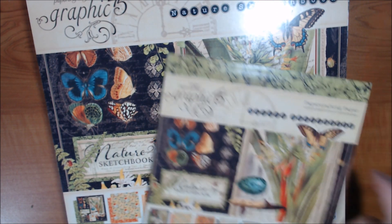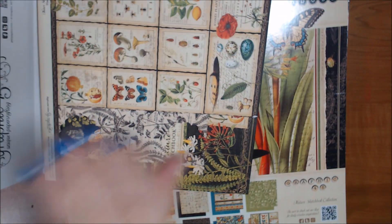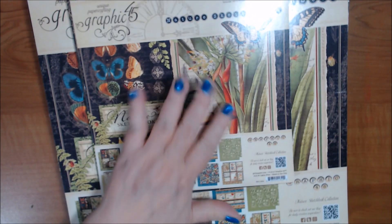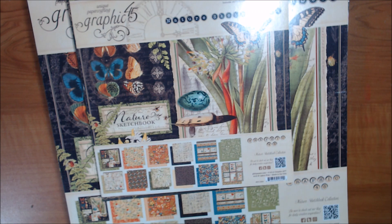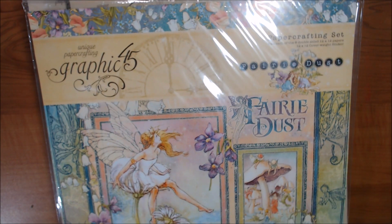I also have a smaller 8 by 8 Nature Sketchbook, and I did use some of that as well — some of the cut aparts and another piece — so they both have a little bit taken out of them but not much. And I also have the Fairy Dust collection — this is a 12 by 12.